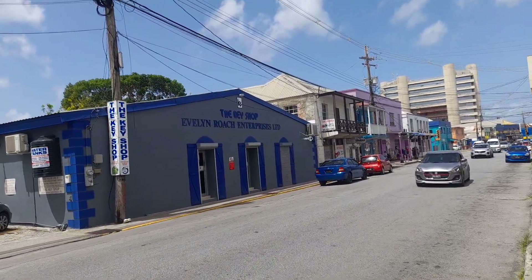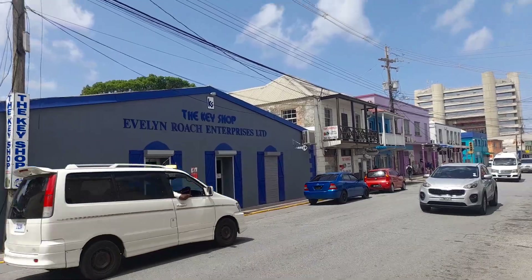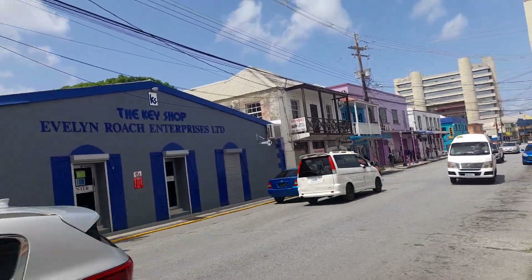And this is the Key Shop, which is owned by Evelyn and Roach — Evelyn Roach Enterprises is the Key Shop.